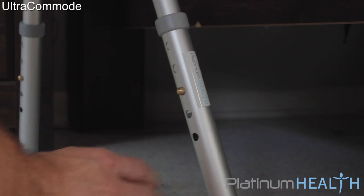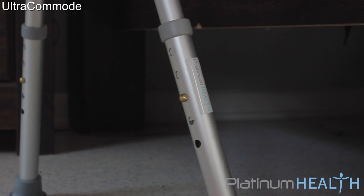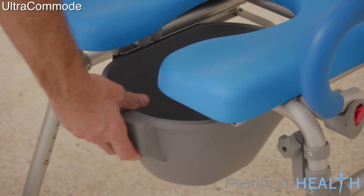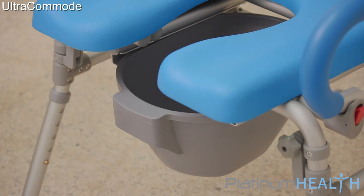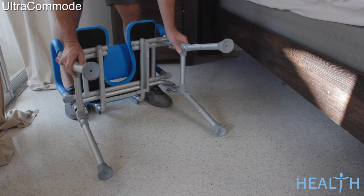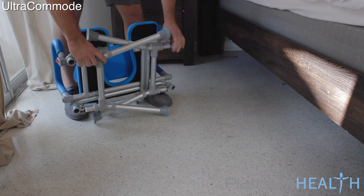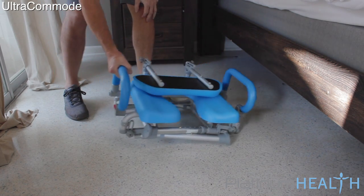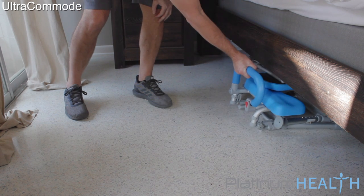Height adjustable legs allow the seat height to be perfectly customized. A patented U-shaped front bar eliminates the traditional straight bar and makes access easy for proper cleaning. The Ultra Commode also features a unique folding frame that allows the chair to be assembled and disassembled in seconds without tools, ideal for storage and travel.